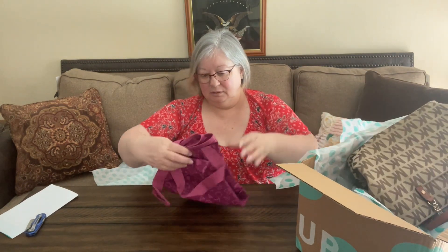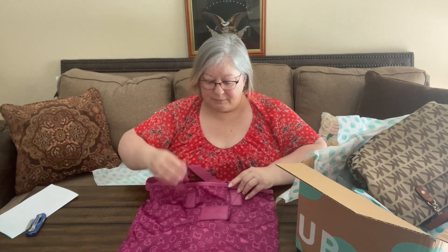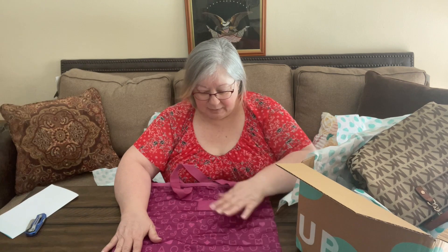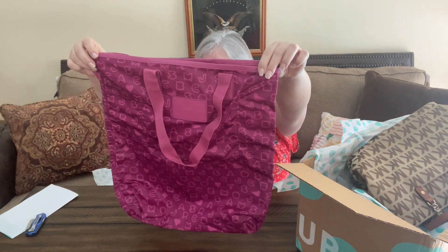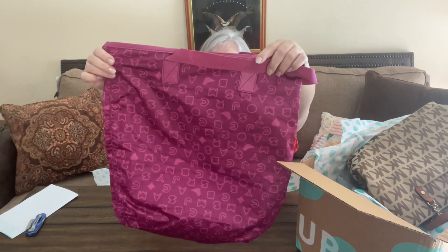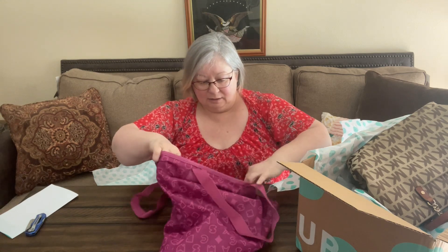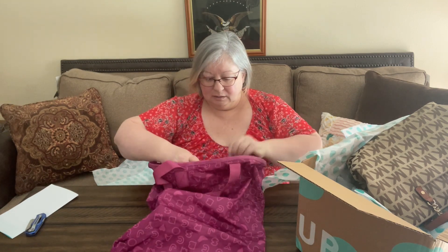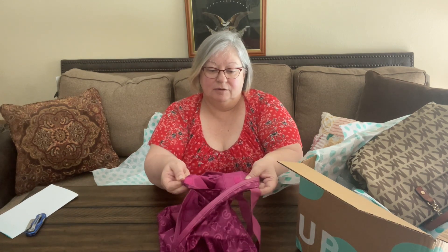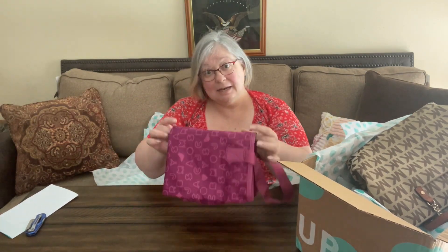We have a Marc by Marc Jacobs tote — it has his initials all over it. It has a pocket inside, a place for your keys, made in Vietnam. The pocket has Velcro. That's pretty clean, so that's nice. I'm not sure how much this goes for, but it's a nice little accessory.